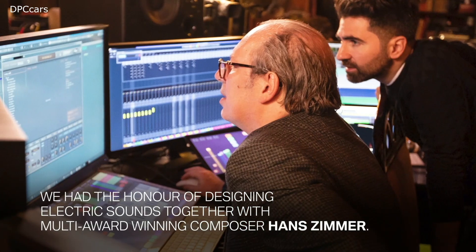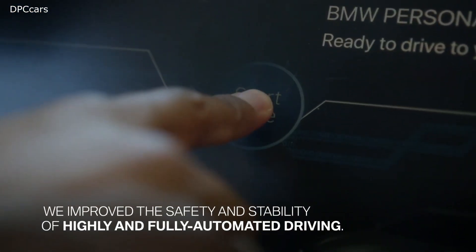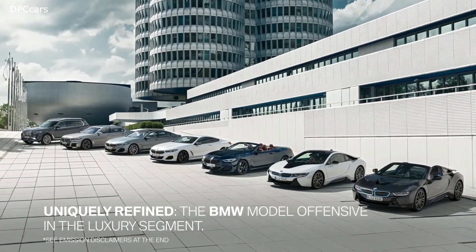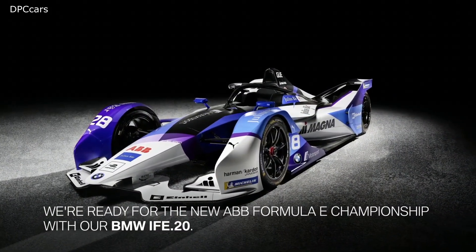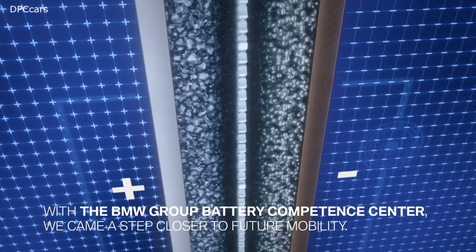If you look it up in the dictionary, efficiency is the ratio of the useful work performed by a machine to the total energy expended. Now, bringing these two bookends together — energy input and energy output — for the maximum benefit of our customer has always been our goal.